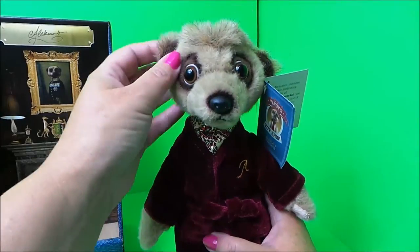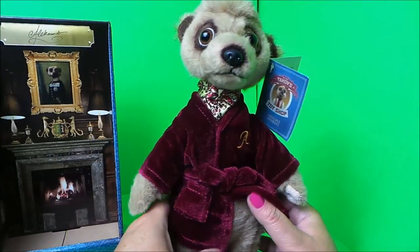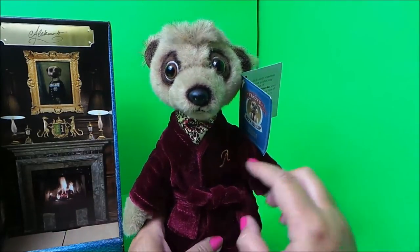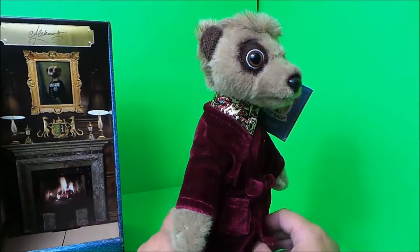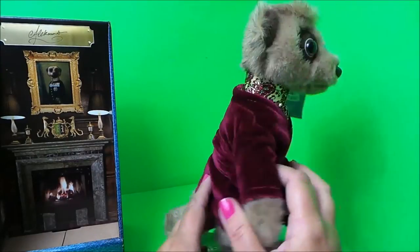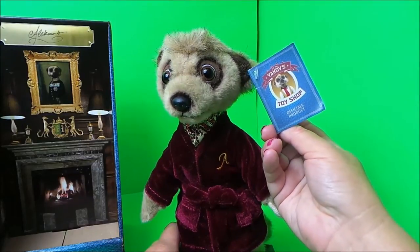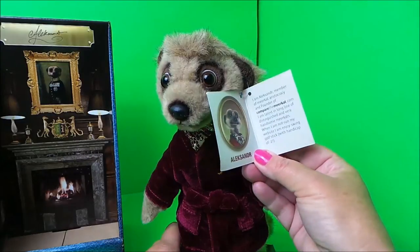Very well made he is too, with beautiful soft plush material. He's wearing his wonderful smoking jacket with an embroidered 'A' for Alexander, and his very cute necktie in a pastel print. Of course he is a meerkat, and very cute he is too. He's come with his card of authenticity and he's an official product.